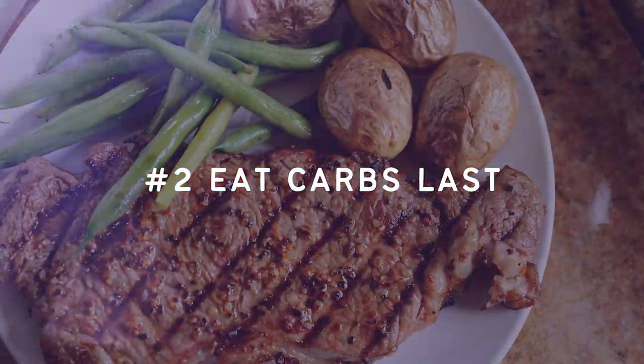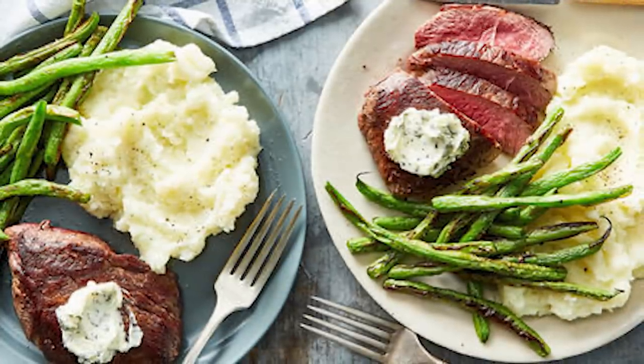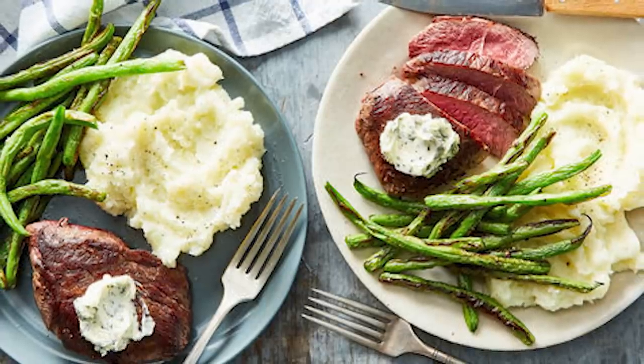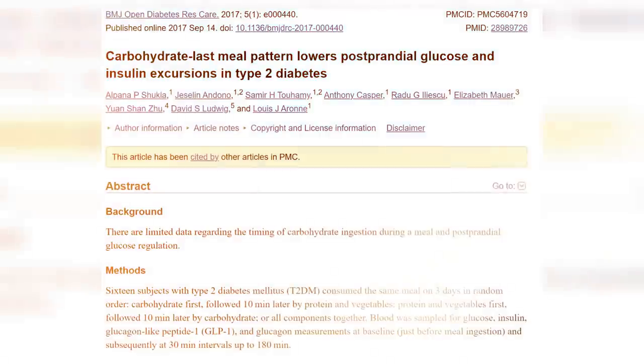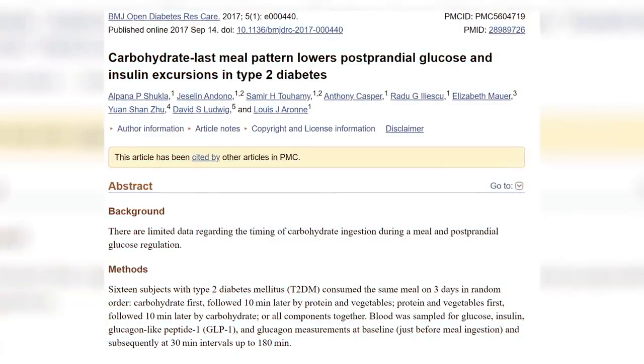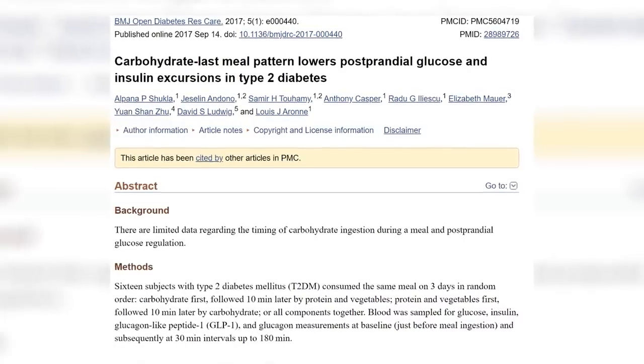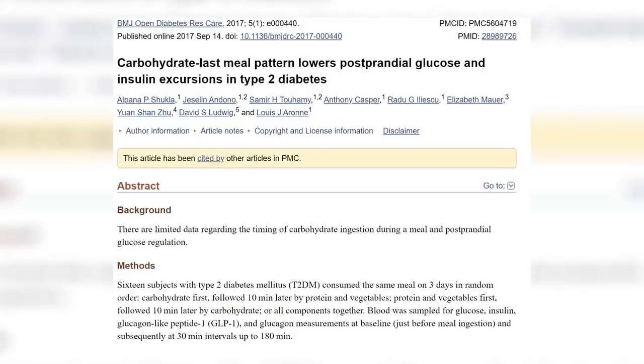Number two: eat carbs last. This strategy is super easy to implement — all it requires is eating the carbohydrate-rich portion of your meal after the other foods on your plate. Eat your protein, your fat, and your non-starchy vegetables first, and then go for the starchy ones. So if you're having a steak, green beans, and mashed potatoes, eat the steak and green beans first and then have the potatoes. One study done on type 2 diabetics had participants eat the same meal three days in a row.